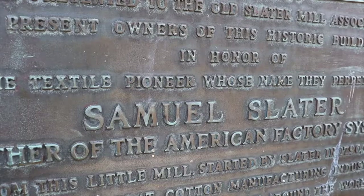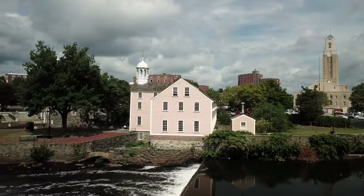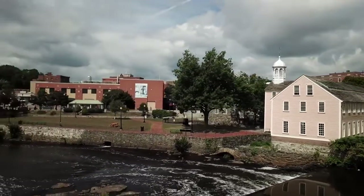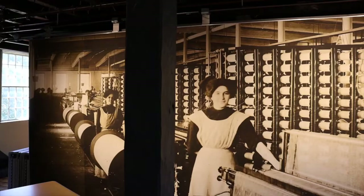Welcome to Old Slater Mill National Historic Landmark. I'm Park Ranger Mark Mello here at Blackstone River Valley National Historical Park. There are three historic buildings on this site and countless stories to investigate. Join me in exploring this place and the people who changed the social fabric of this nation.